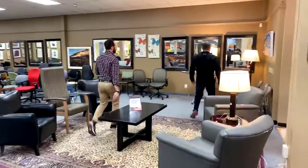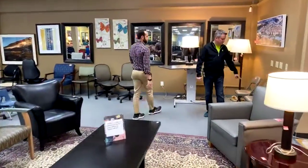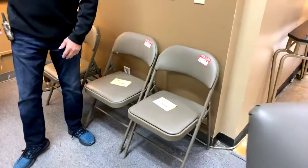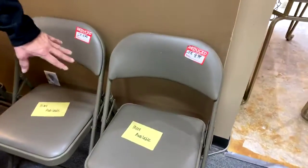In case you need some foldable chairs, these are $9.99 — same thing is $20 at Sam's or Costco but this one has fabric on it versus wipeable.